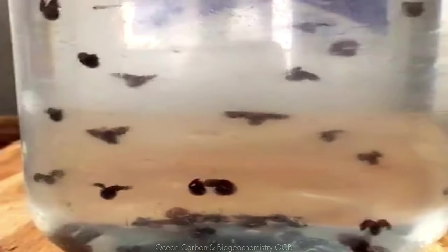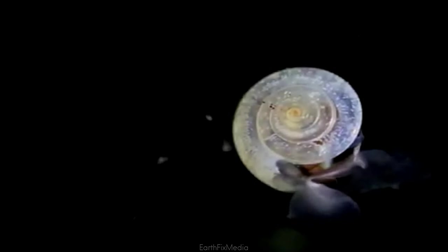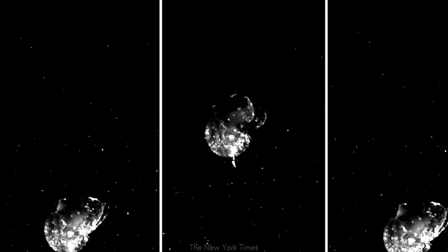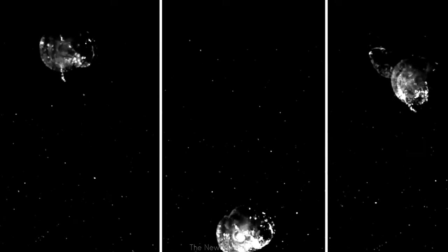Global warming is a big issue for sea butterflies. Rising levels of carbon dioxide are causing the acidity of the oceans to rise, making their little shells fragment, lose shape, and eventually dissolve. Since they feed so many of the creatures that we happen to eat, a mass sea butterfly die-off would be some horrible news.